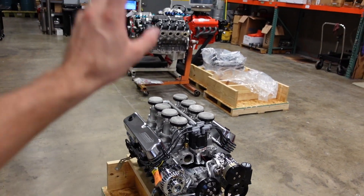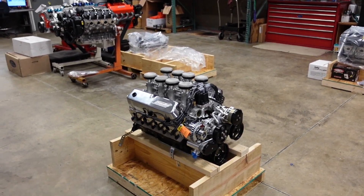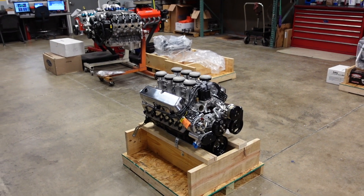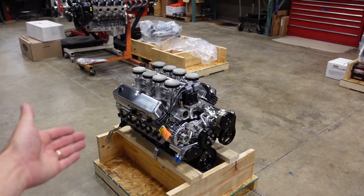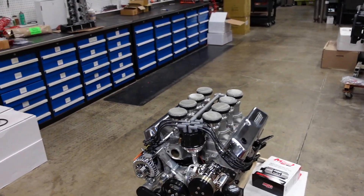This motor is in stock, nobody has called for it yet, nobody's claimed it yet. So if you want it, give us a call. Quick rundown: this is our 427 eight-stack crate motor. This particular engine made 610 horsepower and 576 foot pounds of torque. That was done with a pump gas compression ratio of 10 to 1, hydraulic roller camshaft, and tons of vacuum for power brakes.